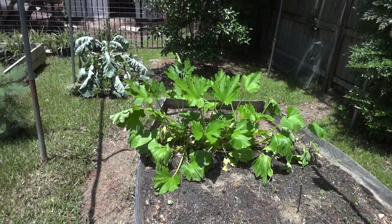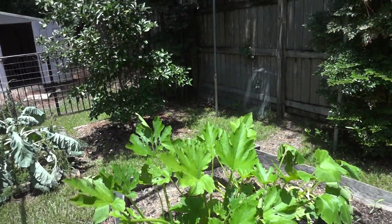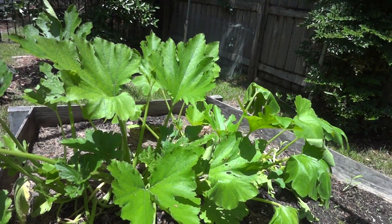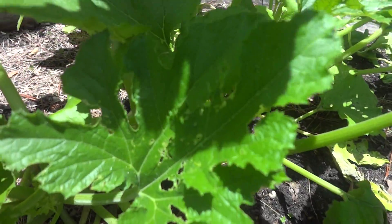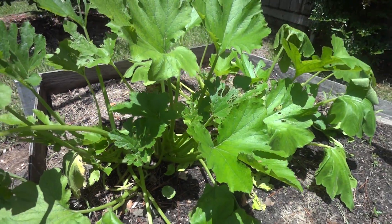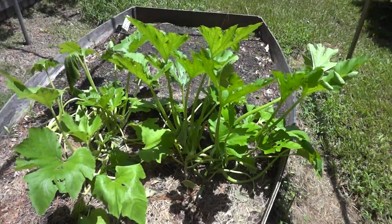It's July 6th. This is an update on my yellow squash. It's real hot today. It looks like a little bit of wilt. Definitely got a little bit of bug damage. I don't put any pesticides on these, so I kind of experience bug problems sometimes.